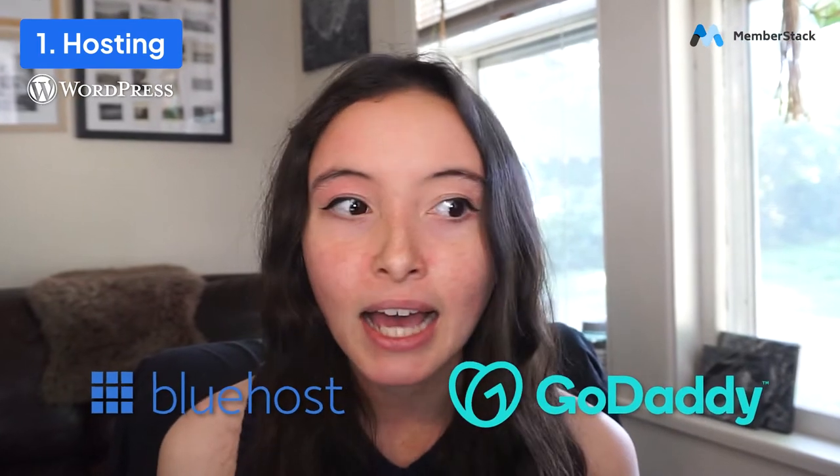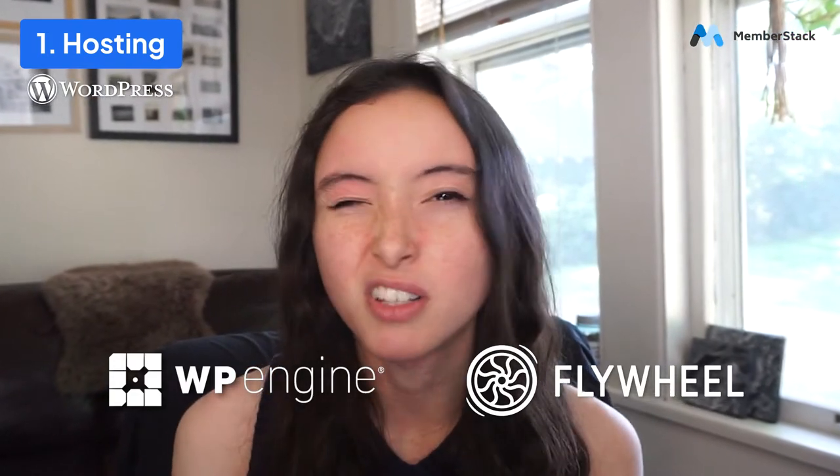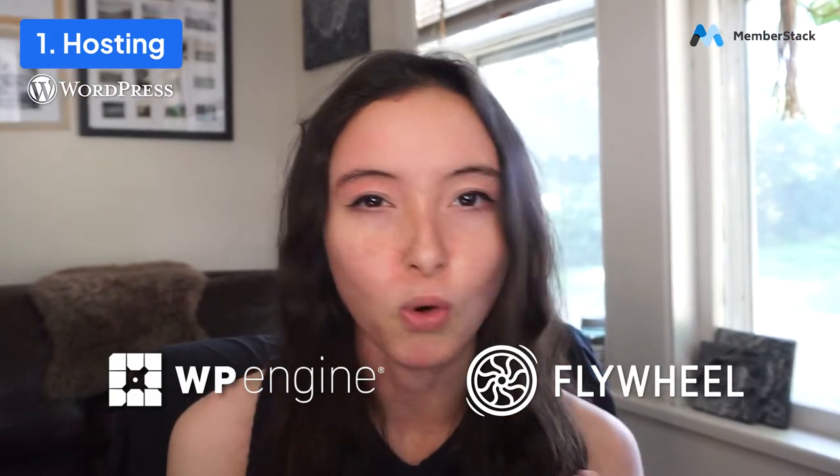If you build a site on WordPress, you'll need to sign up for a monthly hosting service to host that site. Some of the most popular ones are Bluehost and GoDaddy. However, if you want a hosting provider with a little more added security and support, you might choose a WordPress-specific hosting provider. When I built a lot of WordPress sites, I used WP Engine. Flywheel is one I've also used a lot, and those are really great if you want a little extra security and backup support.